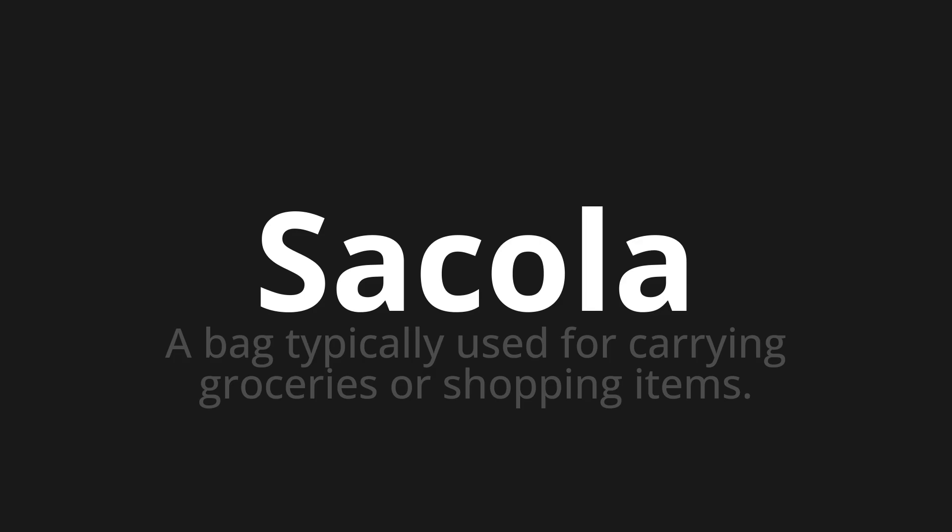Let's say it all together. Sacola. Sacola.